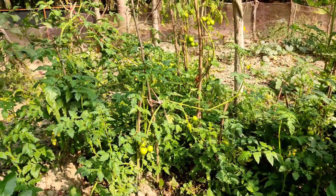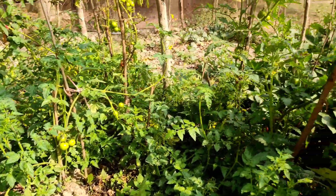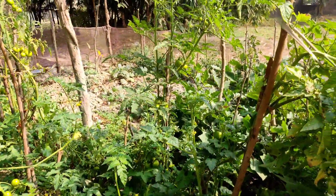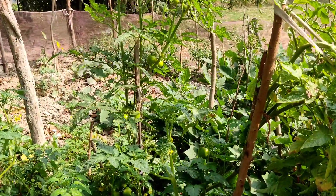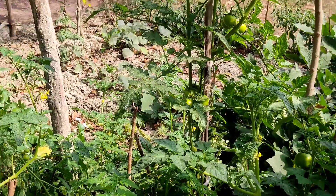And have a look at the tomatoes — oh my god, green tomatoes! After some days it will be red. Oh my god, such a pure beauty.